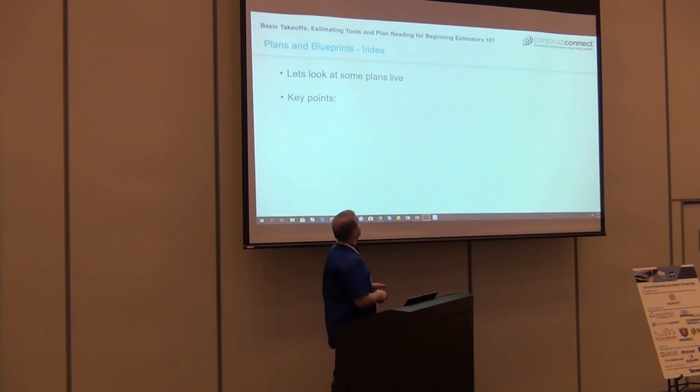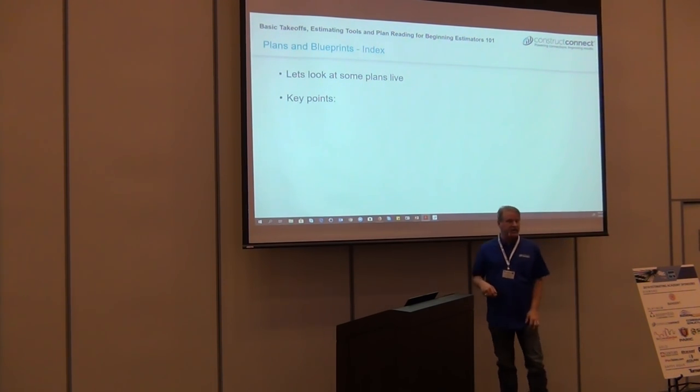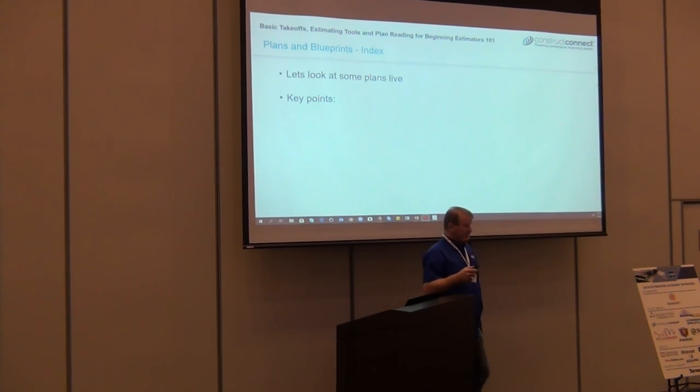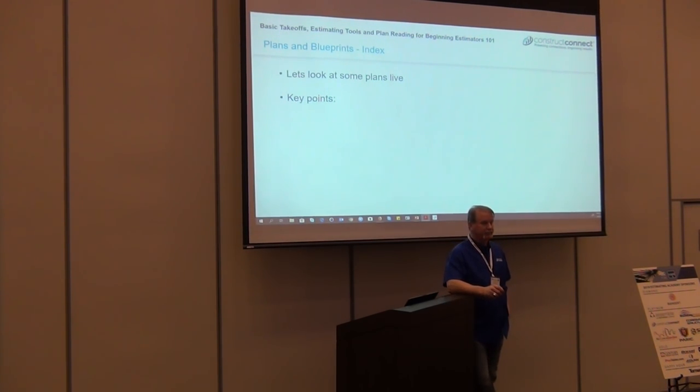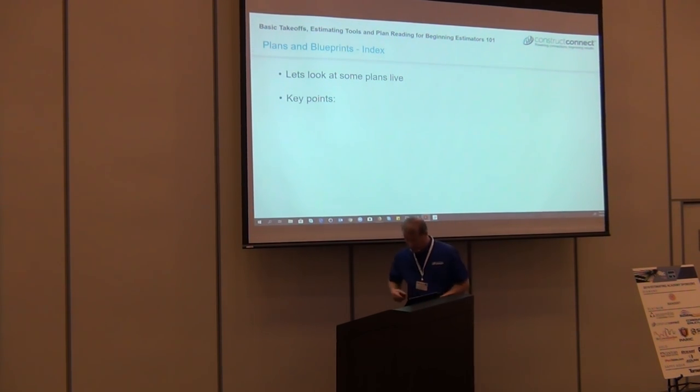An RFI also levels the playing field. If you don't ask about it and just submit excluding 20-gauge, using 25-gauge because that's what architecture said — it happens all the time. Then what we talked about at the beginning happens — if the GC gives you a contract without catching it, you go out in the field, material is delivered, and there's going to be a fight. So always pay attention to the architectural, the structural, and the specs. If you're not sure, ask the GC.